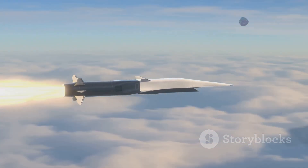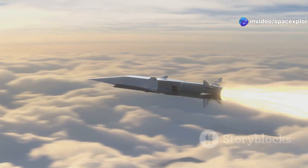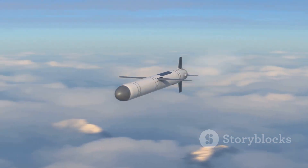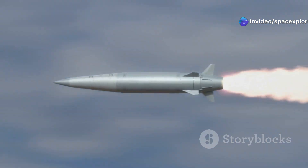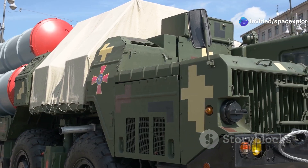The Zircon is a game-changer in naval warfare, providing the Yasin M with an unmatched offensive capability. It is a hypersonic anti-ship missile capable of reaching speeds of Mach 9 — exceeding 6,000 miles per hour — making it extremely difficult to intercept. Existing missile defense systems are simply not designed to handle such high speeds.